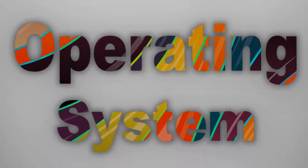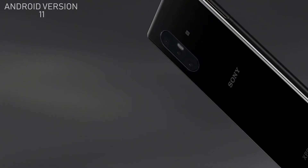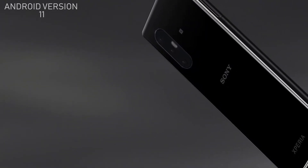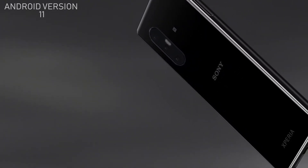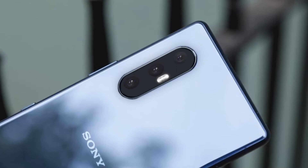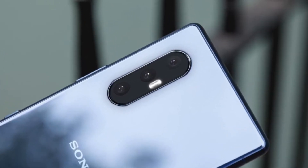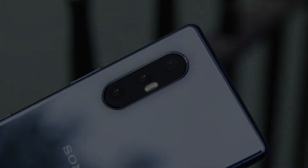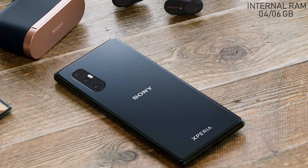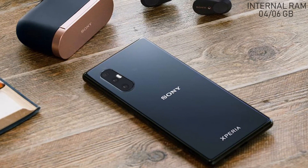The Sony Xperia L5 will run on Android version 11. It will be powered by the Qualcomm Snapdragon 730 chipset. The Sony Xperia L5 2021 will come with 4 or 6 gigabytes of RAM, which will make your phone faster.